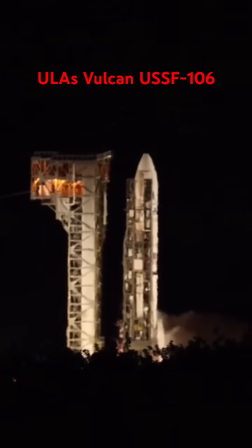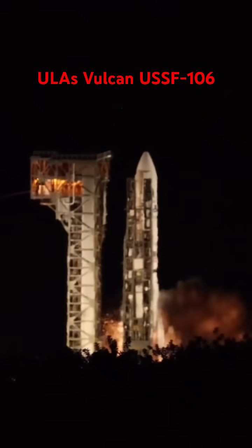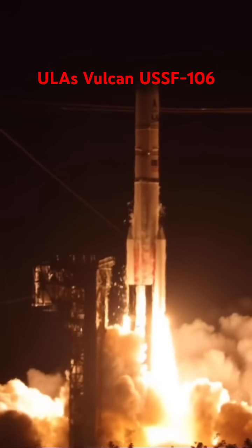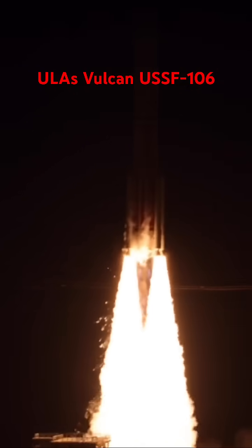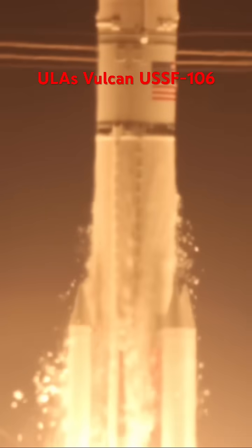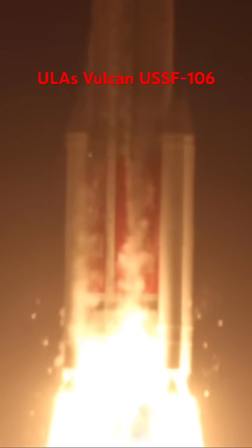We have ignition, and liftoff of United Launch Alliance Vulcan rocket carrying USSF-106 from the United States Space Force, continuing ULA's soaring legacy in national security space launch with the innovative Vulcan rocket.